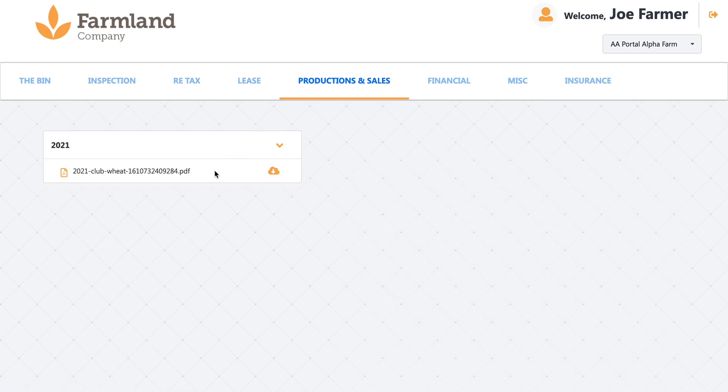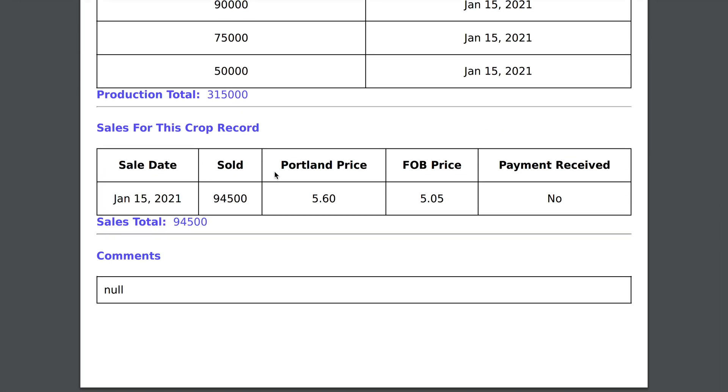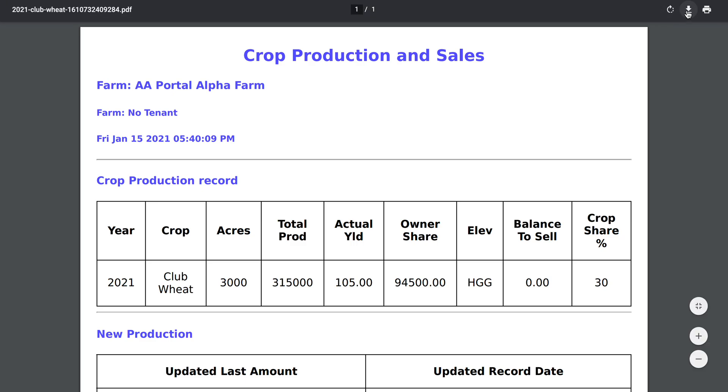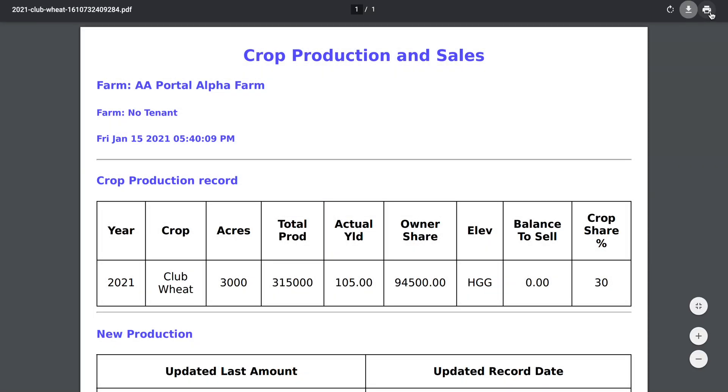In terms of accessing the actual documents — if we click on a document here and we want to download it to send on to our accountant, this little button right here is the download button. Click on that and it'll bring us to this screen. Then we just click download, and you can save it on your desktop, in whatever folder you prefer, or you can go straight to printing.